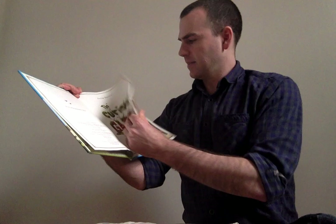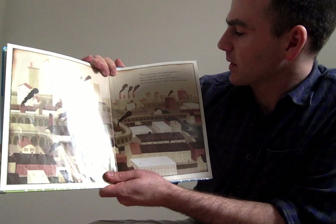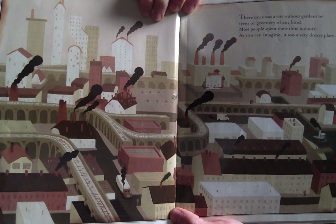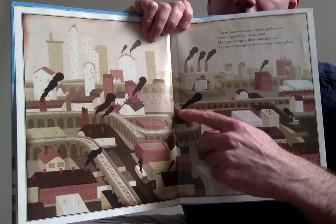There once was a city without trees or greenery of any kind. Most people spent their time indoors. As you can imagine, it was a very dreary place. And there is a picture of the city, all sort of gray and brown. You can see there are lots of buildings with smokestacks and smoke.